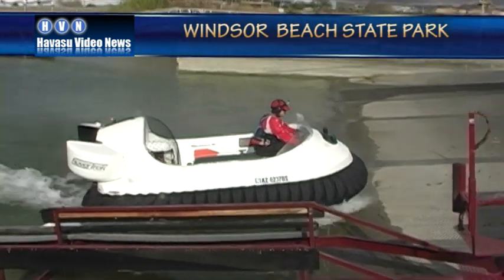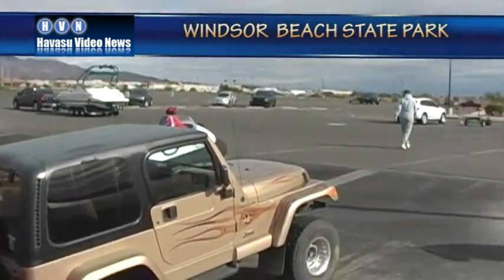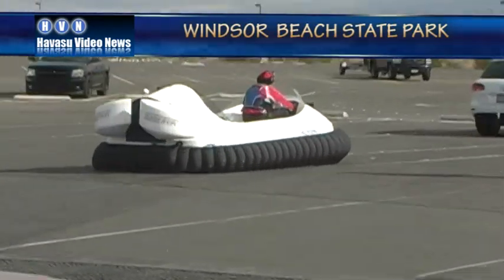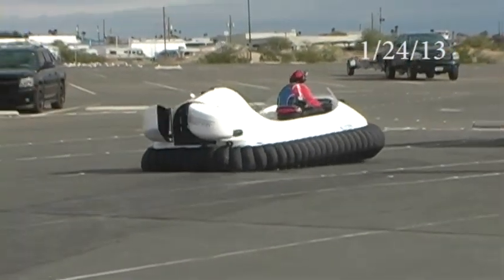Oh yes — that thing just walked out of the water and is skimming along the land. Yep, it's a hovercraft, and it's the first one in town as far as we know. Local resident Gary Myers took it out on its first — well, would you call it a flight?